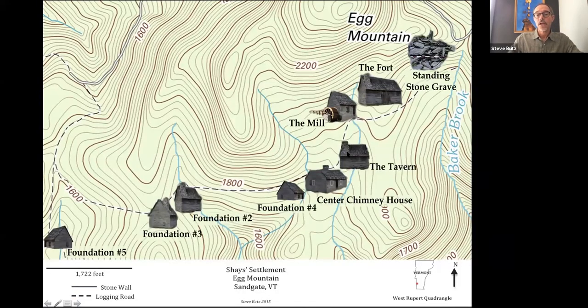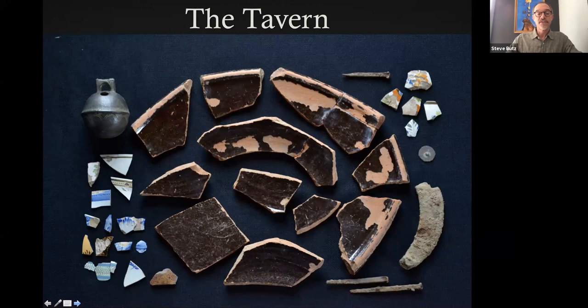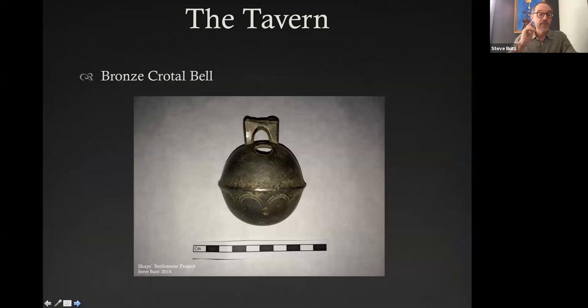Moving down to the tavern site: we don't know specifically if it was a tavern, but we call it that because of historical references to a tavern there. It's located within the crossroads of the settlement and has a very large storage cellar. We've done some test pits there, but it was the only site compromised by 20th century garbage from a hunting cabin built nearby that used it as a trash dump. We had to remove lots of 20th century garbage before we got down to the 18th century layer. Similar period artifacts definitively connect that site to the others. We also found a crotal bell there.